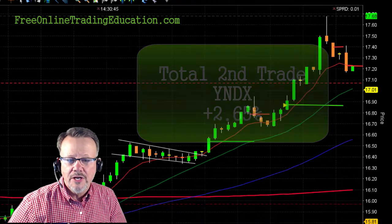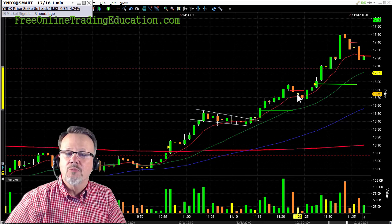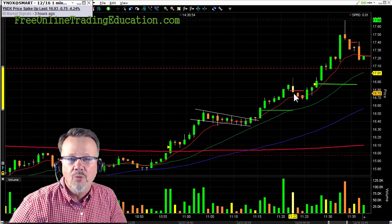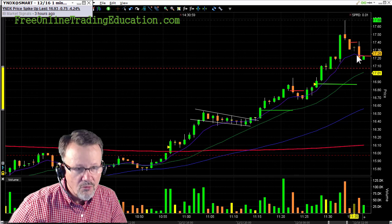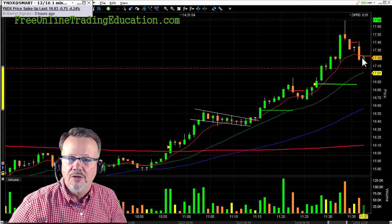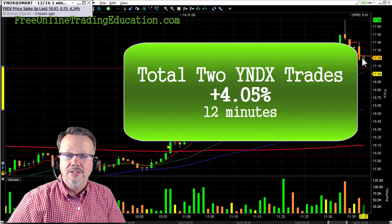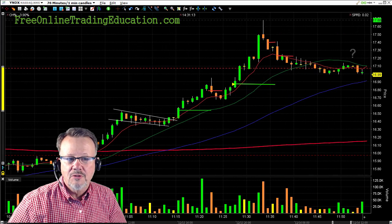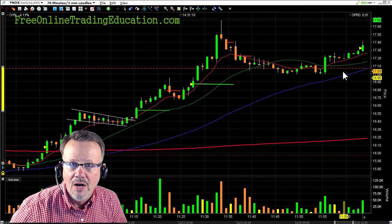Looking at both of these trades — the bull flag, got in, and as it got overextended I stopped out, and then being nimble enough we got into this bull pullback, ran up, and pulled back again — for a total of 4.05% in a total trading time of 12 minutes. After that it began to pull back a little bit and was just lingering for a while.